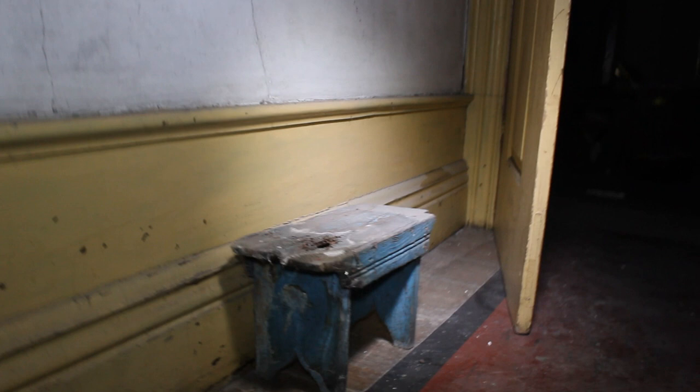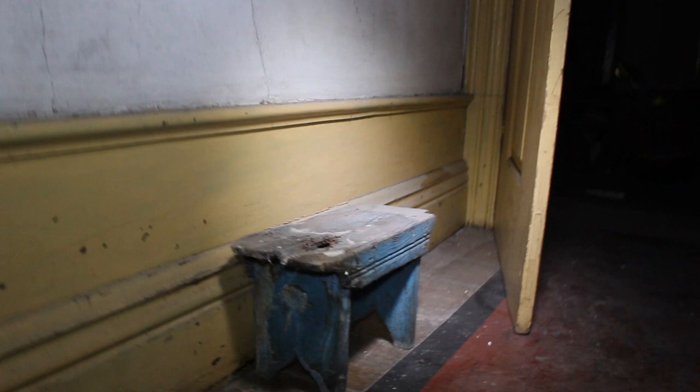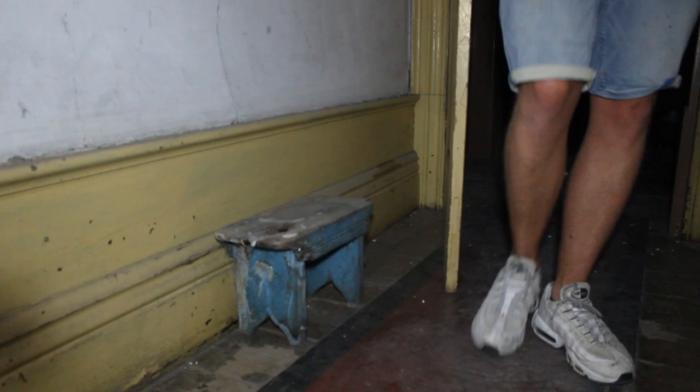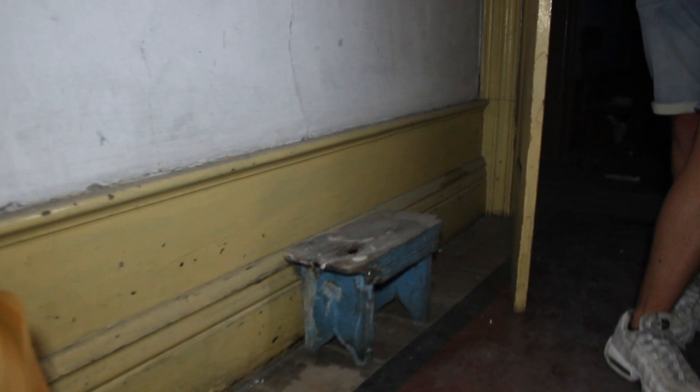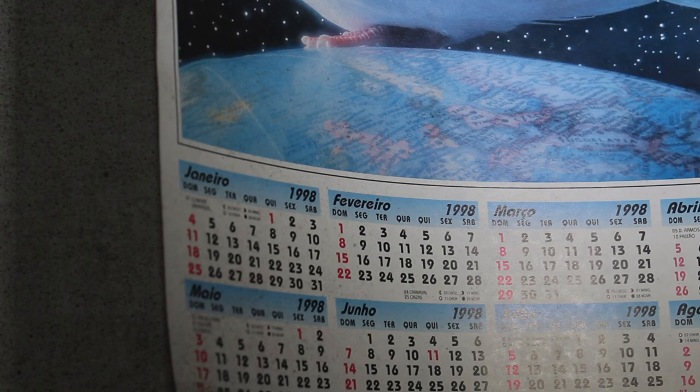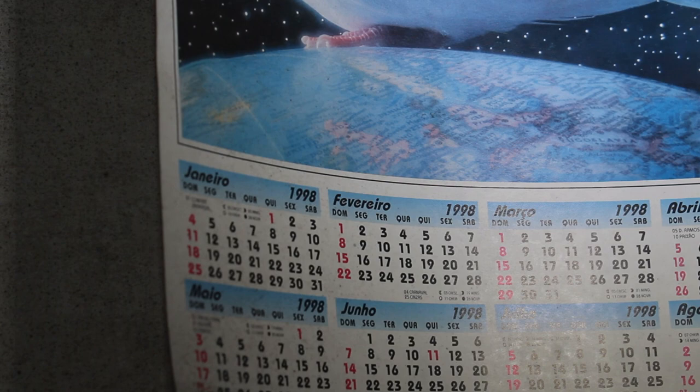I don't know what to call it, but what do you think it was used for? A mini bench? Probably - in the old times when a child is too small, they use this in the bathroom so they can reach up to the sink. Like a step stool - yeah, that's really cool to see. It's extremely strange because we keep finding calendars with different years. This one is from 1998 - my year of birth. Mine too. It's a mystery.